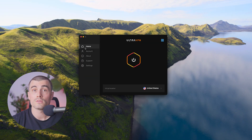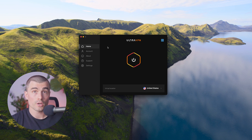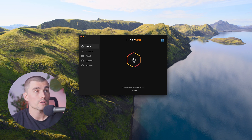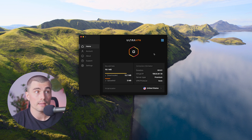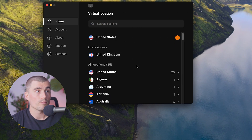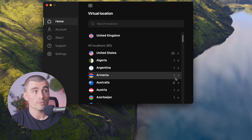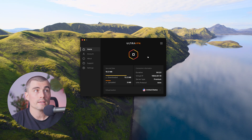Using UltraVPN is super simple and straightforward. Once you've downloaded UltraVPN — I'm currently on a Mac — you log in and this is what UltraVPN looks like. To connect to the VPN, all you have to do is click the power symbol, and it will start connecting you to the best server for you. To change locations, you can click down here and select from any of these different locations. Each country shows a number indicating how many servers it has in that country.